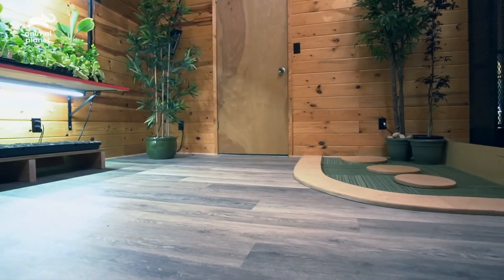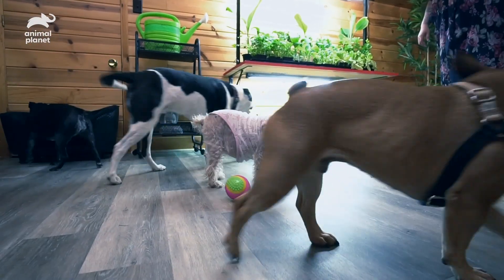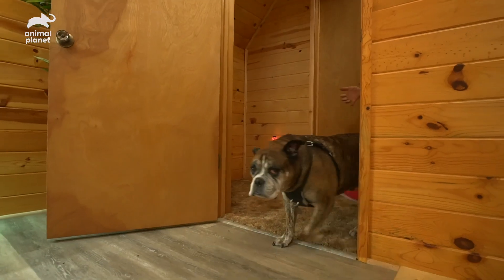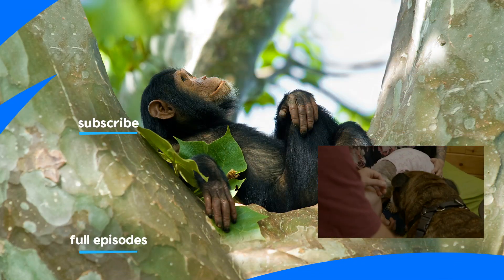Now that Chicky has this awesome playroom, she gets a little surprise — some of her doggy friends are brought over to have a pup party. And it's not a party without Chewy. Hi, buddy!